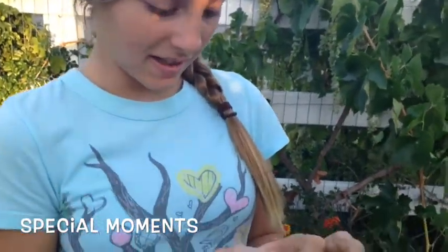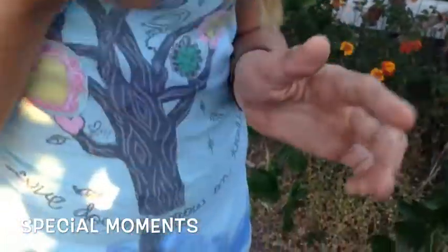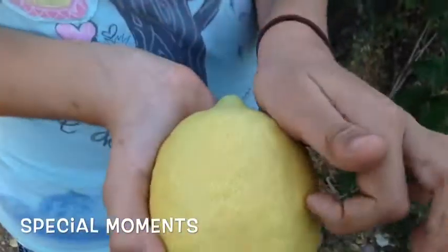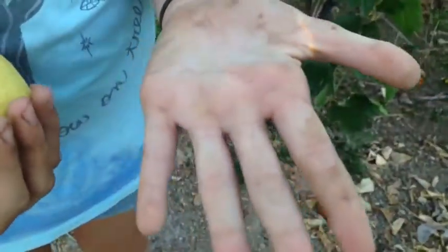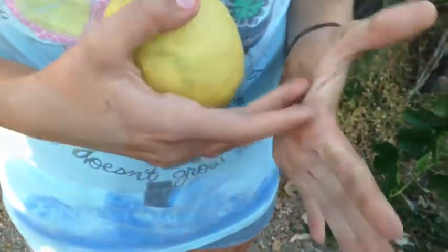What are you doing? I'm scratching the lemon and then smelling it. Show us how. I'm scratching the lemon and smelling it — it smells really good. Let me see your hands, Mikaela. I've been gardening. That's awesome.